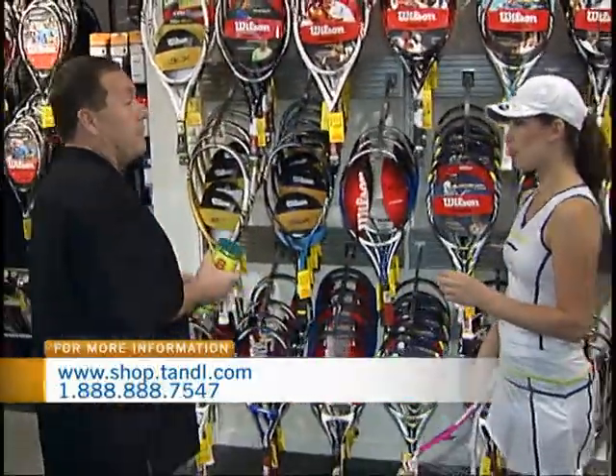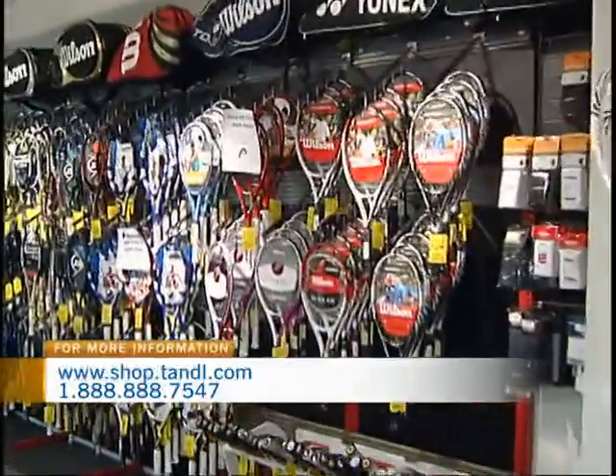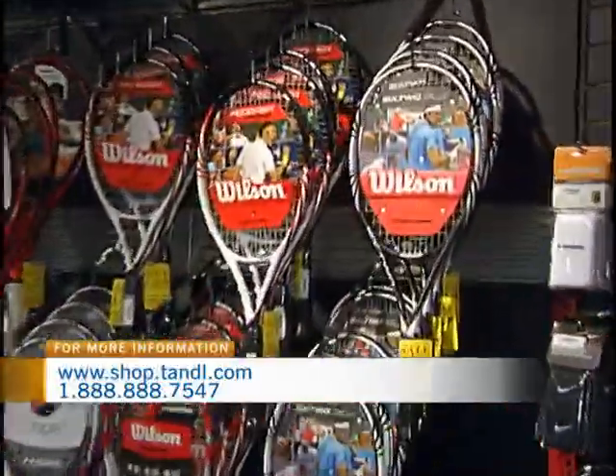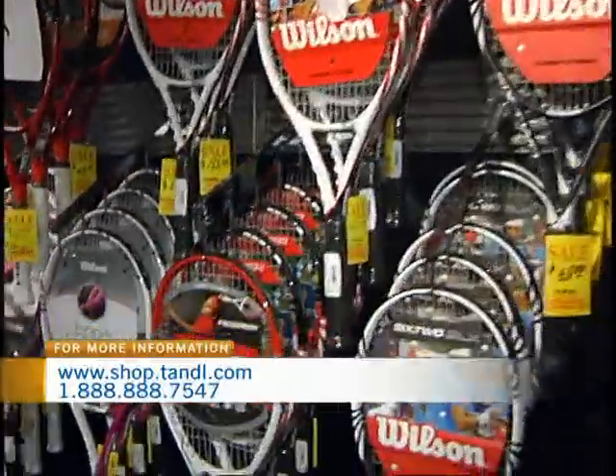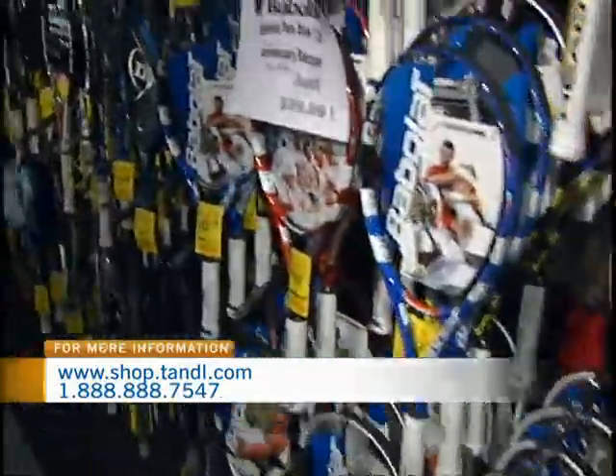There's also a full selection of men's rackets and junior rackets. Junior tennis has become so popular — it's such a great cardio sport for kids. It just gets them out and away from PlayStation and onto the courts.